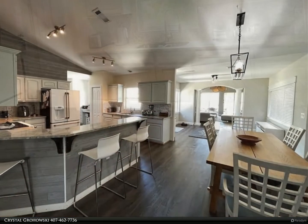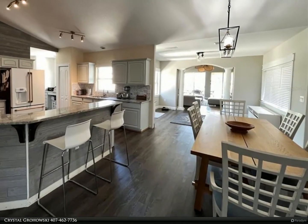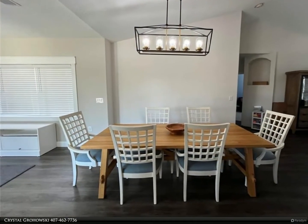You will love the vaulted ceilings and natural light this home provides. The owner has installed new carpeting and new luxury vinyl plank flooring, and the home has also been recently painted on the interior.